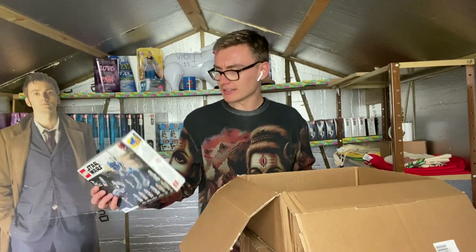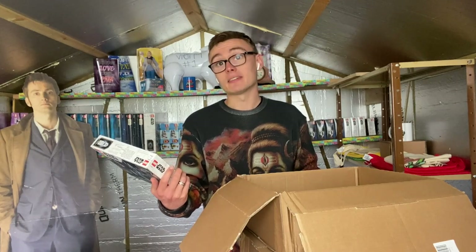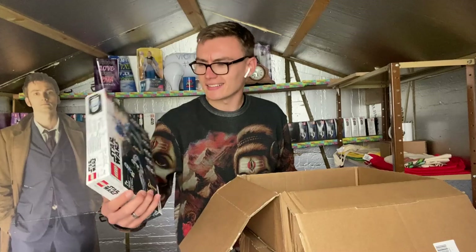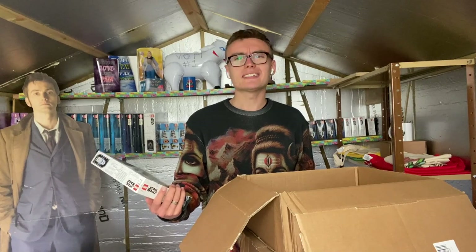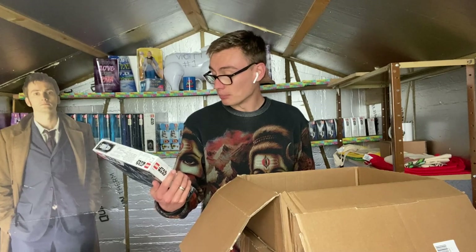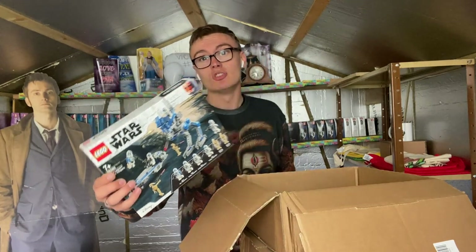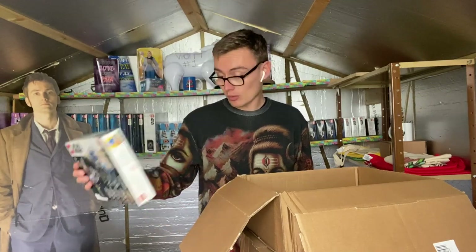It's a nice looking little set retailing at £24.99. The reason for that price is you're getting six minifigures, not just three or four like in a battle pack, plus two builds: what looks like a mini AT-ST or similar vehicle, and a little speeder. So I can see why they priced it at £24.99 rather than £14.99 or £19.99.